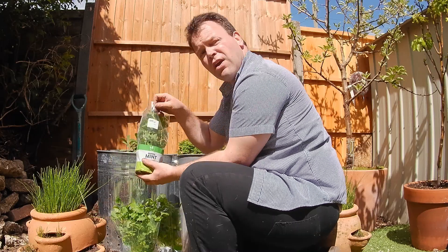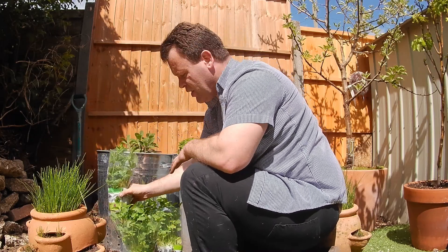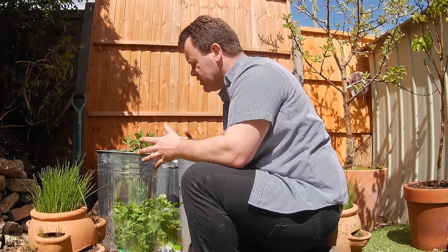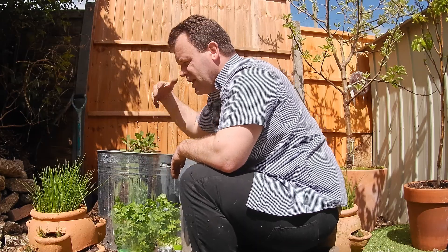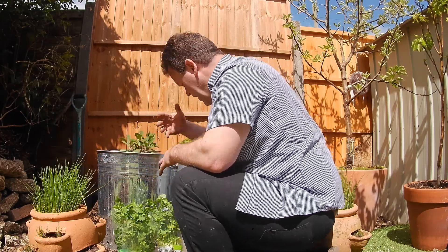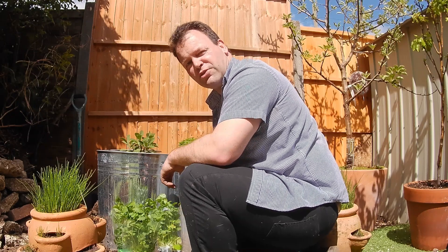I'm doing the same with the mint — the mint is going into that wall, exactly the same as rosemary on the other side, and it's gonna grow and be fantastic. That'll complete my herb collection for this year. I've got chives here just beside me, and over there I've got something special I'll show you in a second.